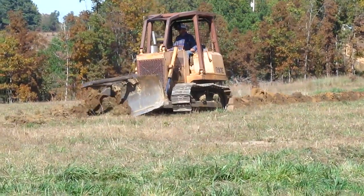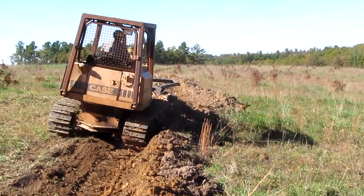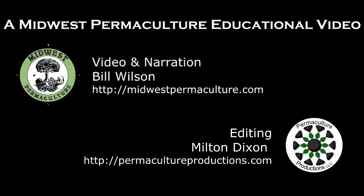And if you're talking about changing a landscape for hundreds of years, it seems that using a bulldozer is an appropriate use of current technology to make a long-term positive change on a landscape.